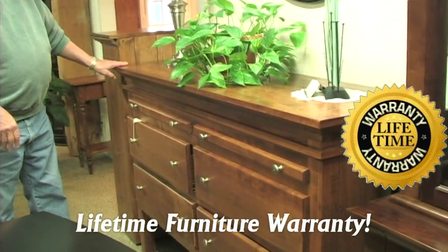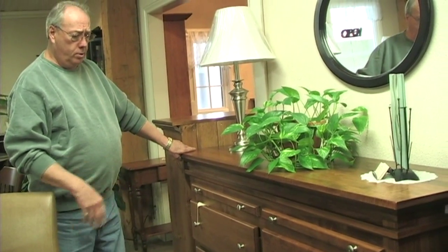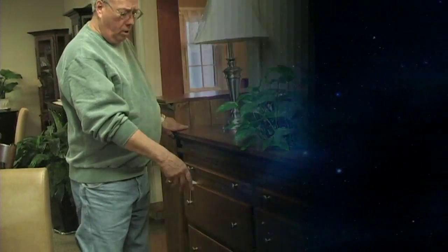This one's done in maple, but it can also come in oak. You can stain it whatever color you wish — it's your choice of stains and your choice of hardware on these.